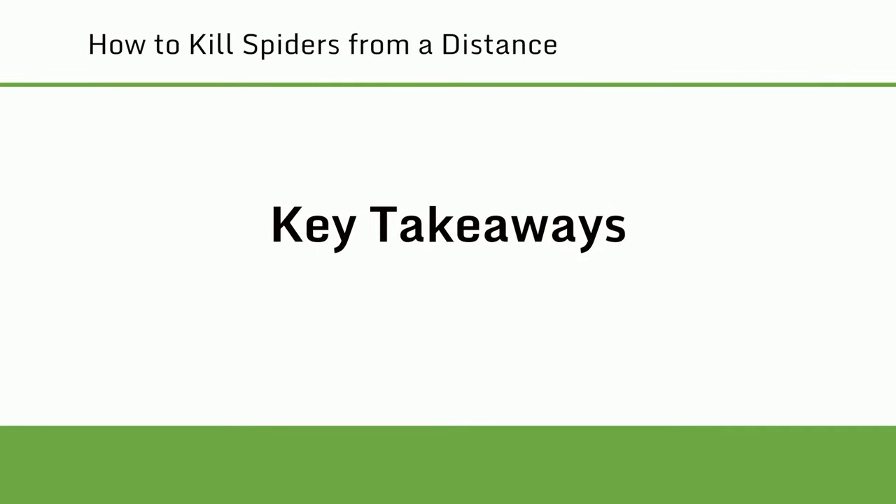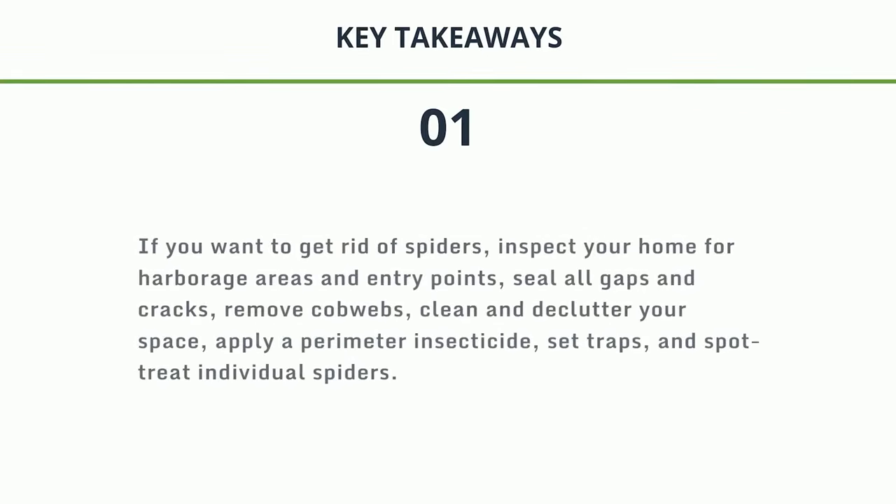Key takeaways. 1. If you want to get rid of spiders, inspect your home for harborage areas and entry points. Seal all gaps and cracks. Remove cobwebs. Clean and declutter your space. Apply a perimeter insecticide. Set traps. And spot treat individual spiders.